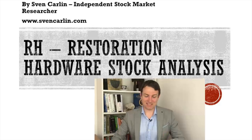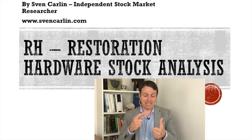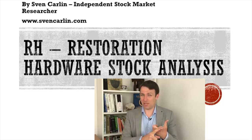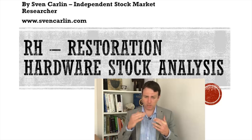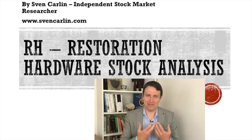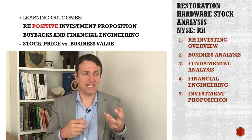Good day, fellow investors. Welcome to the RH Restoration Hardware stock analysis. It is a Warren Buffett owned stock, a Berkshire owned stock. It has a very interesting business model and I really want to discuss the company. Apart from selling upscale furniture, it has a really interesting business model, so it might be a great investment.